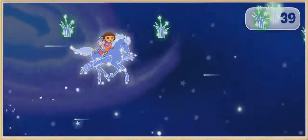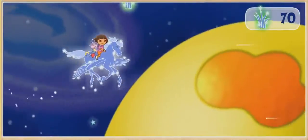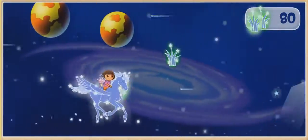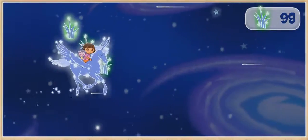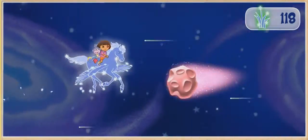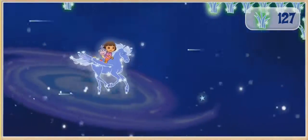Go, go, go, Pegasus! Watch out! ¡Cuidado! ¡Fantástico! Watch out! Got one! ¡Excelente!